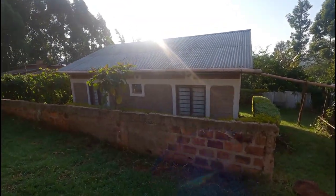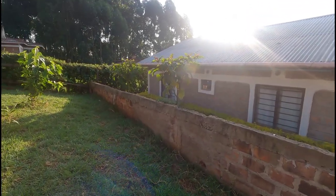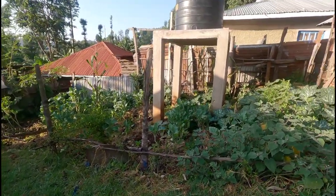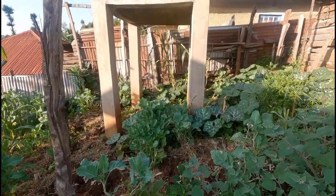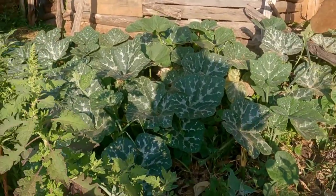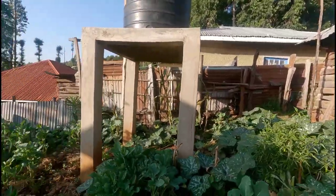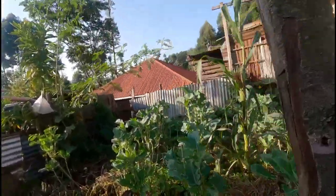That one is my big brother's house. This is my mom's small garden — she grows a lot of things here. These are pumpkin leaves. This is where we get our vegetables.